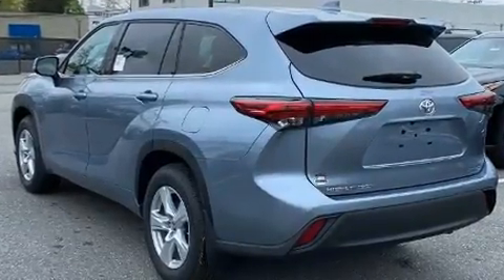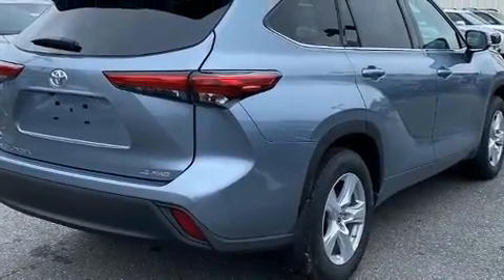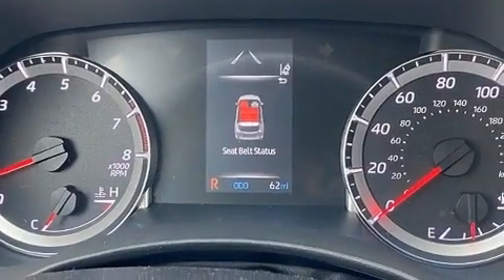This model accommodates eight passengers comfortably and provides features such as a tachometer, variably intermittent wipers, a trip computer, front and rear air conditioning, turn signal indicator mirrors, a power lift gate, and power windows.